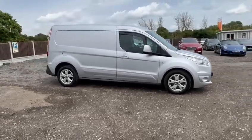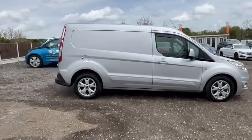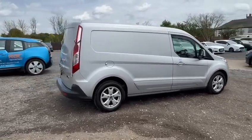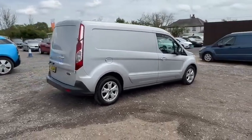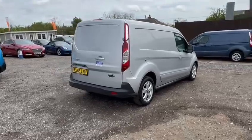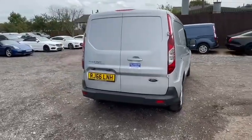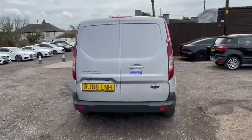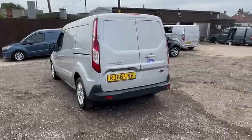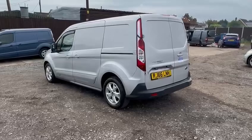Obviously it is a used vehicle, so there is bound to be something somewhere, but overall on close inspection there is nothing too bad to point out. As mentioned, overall it presents very well indeed and was looked after by its previous owner. It certainly wasn't abused and overall you will notice there are no obvious marks, dents or dings.